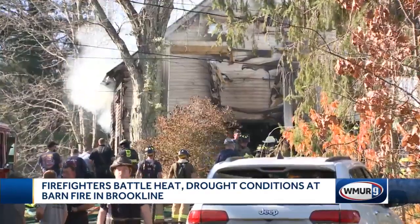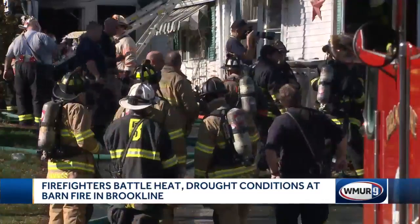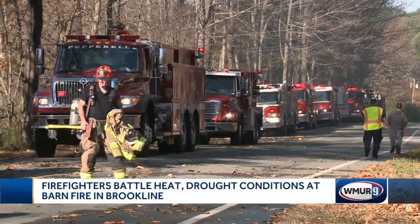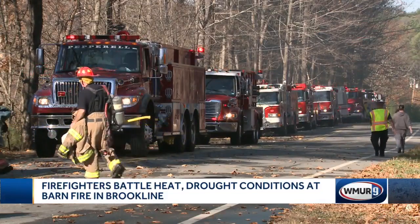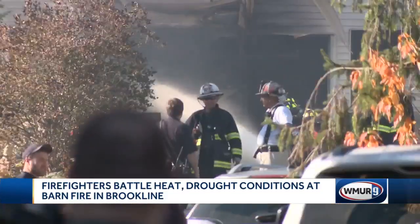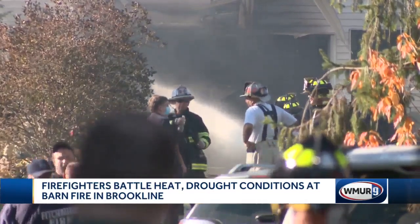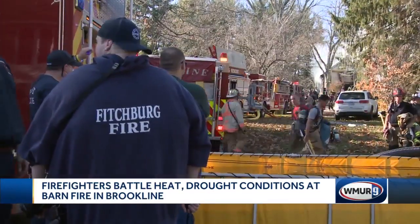It didn't take long for the fire to go to three alarms, bringing in crews from two states. We have a lot of towns from down in Massachusetts — I think we have four or five towns from down in Mass, and we have equally as many, if not more, from the state of New Hampshire. So probably between 10 and 15 departments were involved.